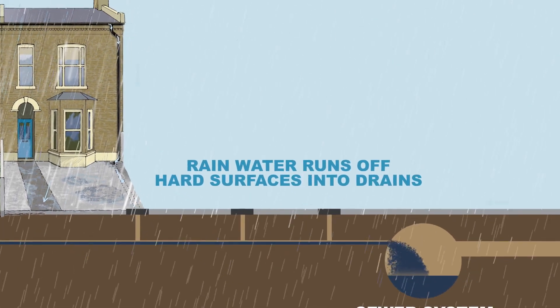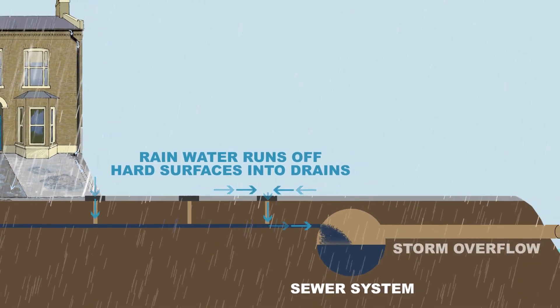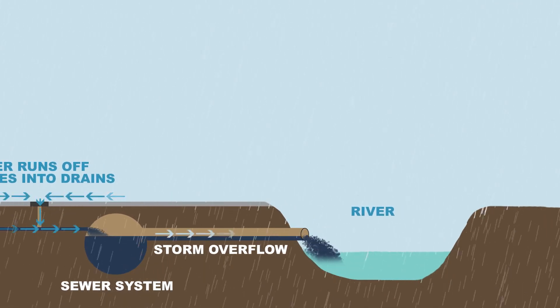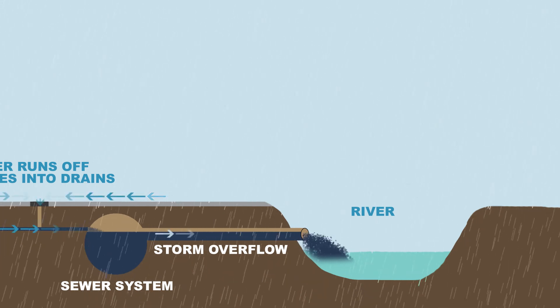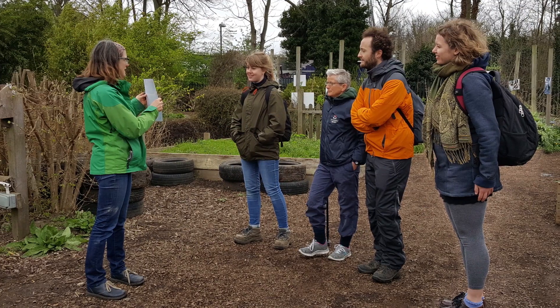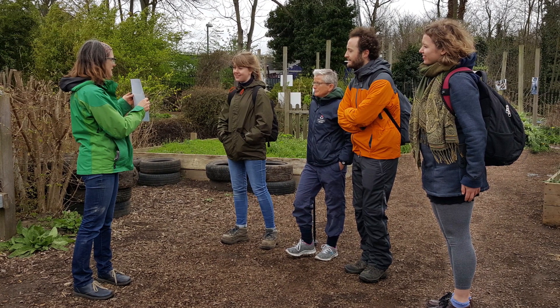This means our sewers are often completely full. Many are designed to overflow the contaminated water into our rivers, meaning raw sewage is entering them. Rivers like the Wondell are very vulnerable to the impacts from pollution that can kill wildlife and make them unpleasant to people. London Wildlife Trust and the Living Wondell Landscape Partnership are working to prevent this complex problem using simple solutions.